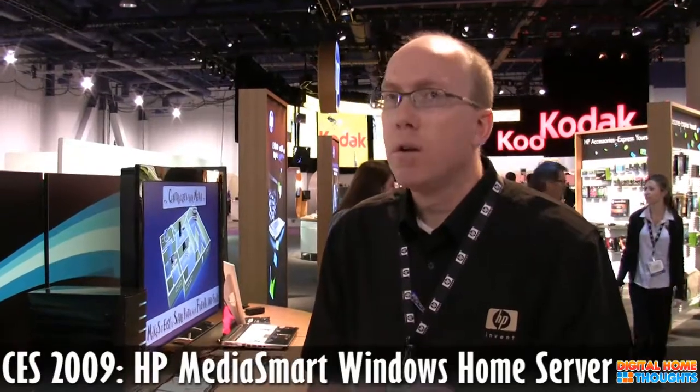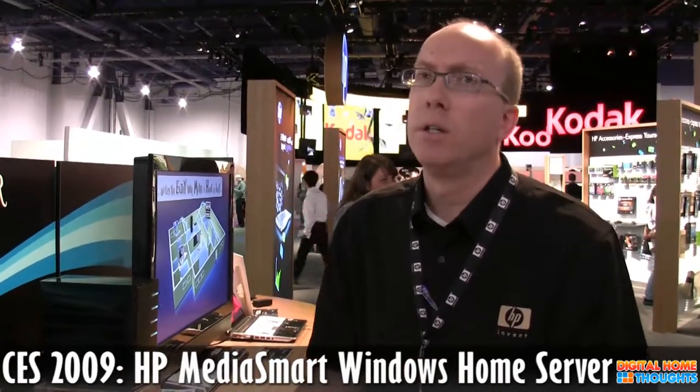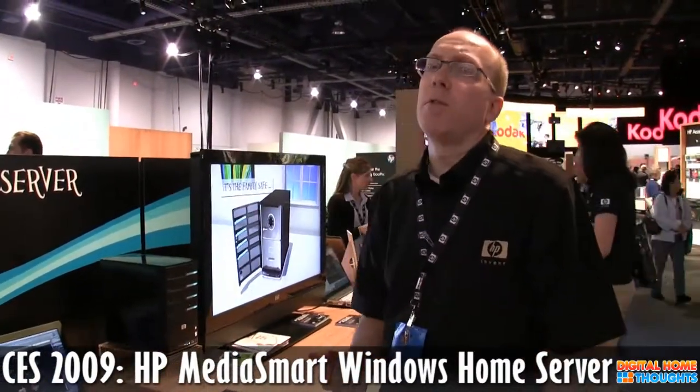So if you had multiple computers with assorted music, it would collect them and push them onto the server, handling duplicate files. There are two different configurations of the server — we're offering it with one or two drives from the factory. They're both 750 gigabyte drives. The single drive version is $599 and the two drive version is $749.